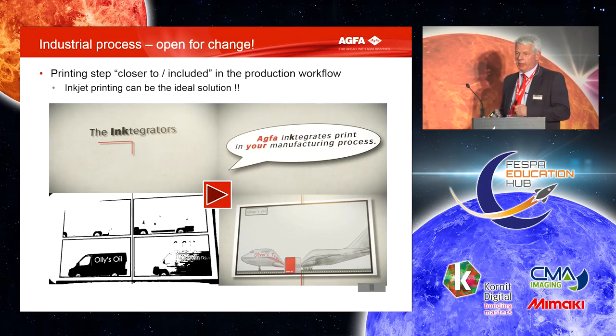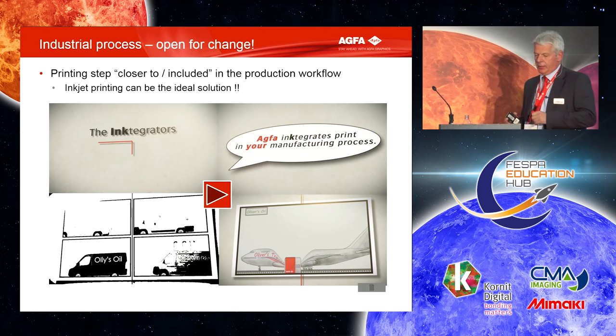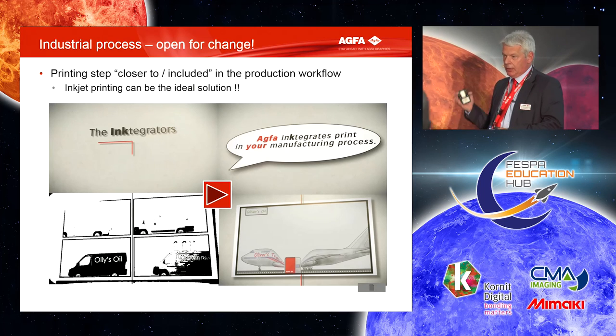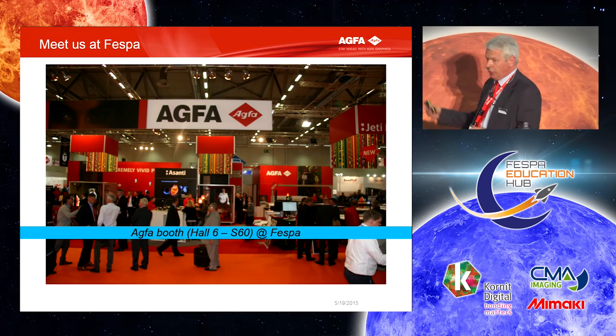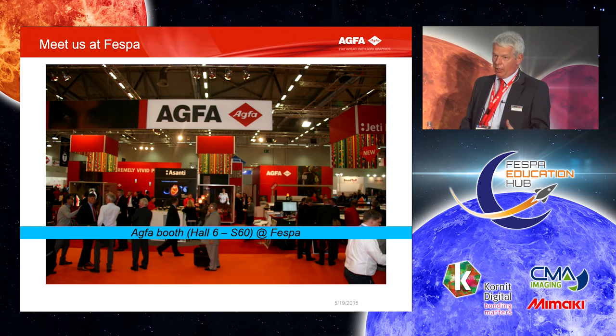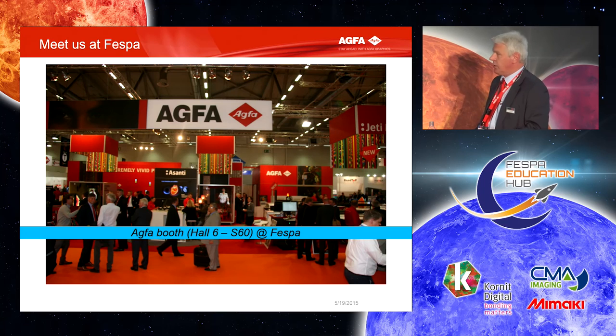I hope this movie shows you a bit how we see it and what is happening. See this as a generic product — it can be your product — but it's to make you think about how your workflow can change by inkjet. We have a booth here in hall six. We have time now for your questions — please approach us. We are here to talk to you, listen to you, understand your needs, and see where there is a fit with our view on things. Thank you very much.